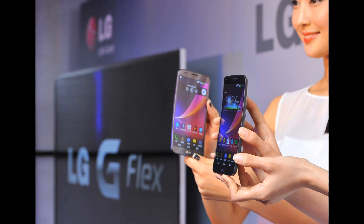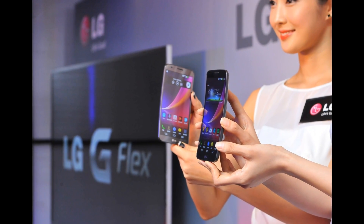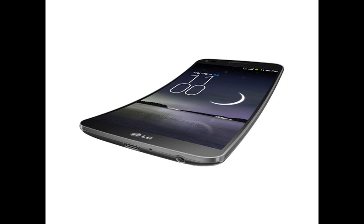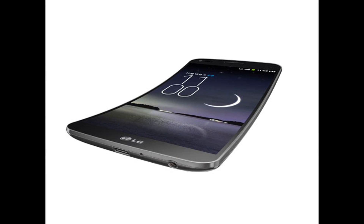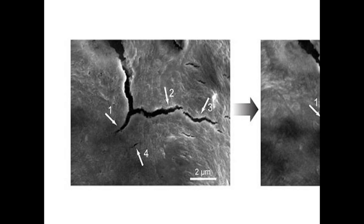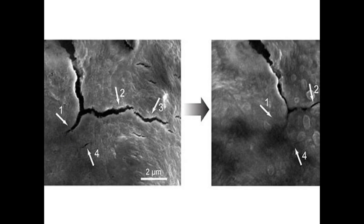Self-healing technology will also debut on LG's G Flex phone next year. Such technology is still not at its full potential, but currently there have been demonstrations showing it repairing small scratches within an hour. However, self-healing technology is still in its infancy. It was last month that scientists at the Centre for Electrochemical Technologies cut a piece of plastic in two and watched it join together within the course of two hours.